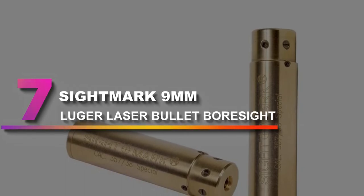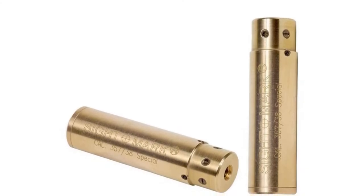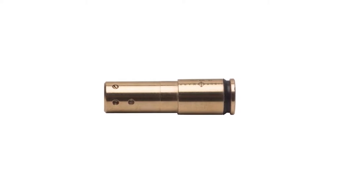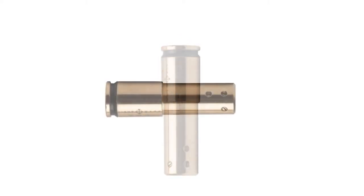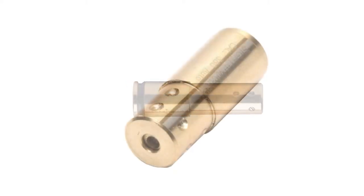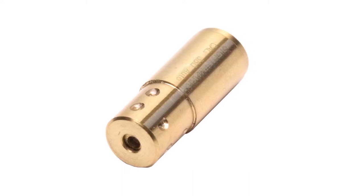Number 7: Sightmark 9mm Luger Laser Bullet Boresight. Sightmark's Luger is one of the better quality and accurate laser sighters you can find for your guns. It is also compatible with 0.380 older pistol versions, and as the size is universal, you can use it on different types of rifles. It has an easy design with a laser that is aligned perfectly. The design has a simple chamber that looks very similar to a bullet, and the laser dock is very precisely inserted into the center of the chamber. We noticed a very quick alignment — the laser aligned itself fairly quickly and we were able to zero in on our target without firing even a single shot.